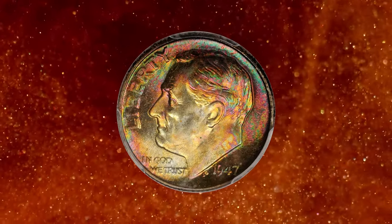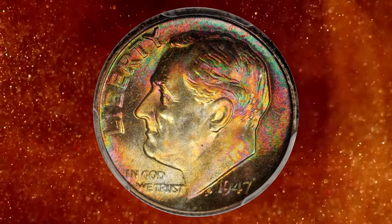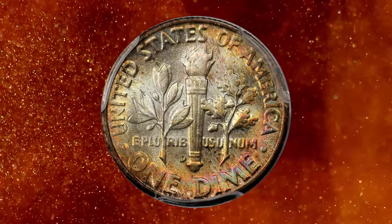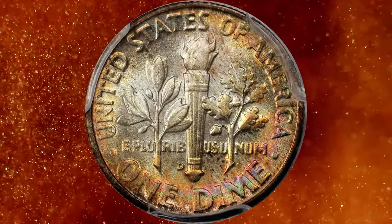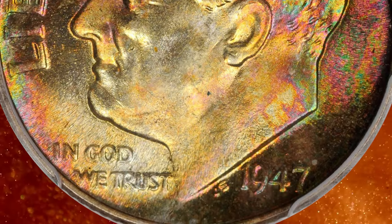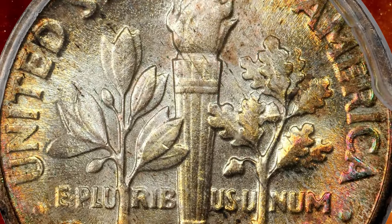Number 3: 1947-D Roosevelt dime, graded mint state 67 plus full bands by PCGS. According to Stack's Bowers, lavish rainbow toning and superb technical merit set this beautiful dime apart from the vast majority of examples produced by the Denver Mint in 1947.